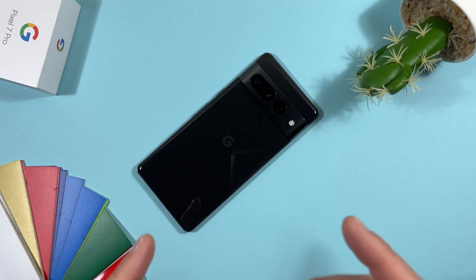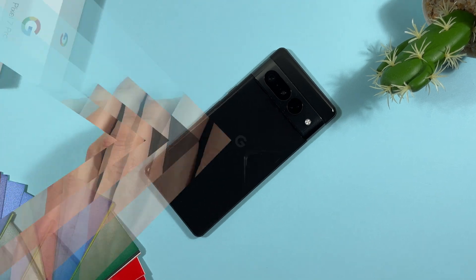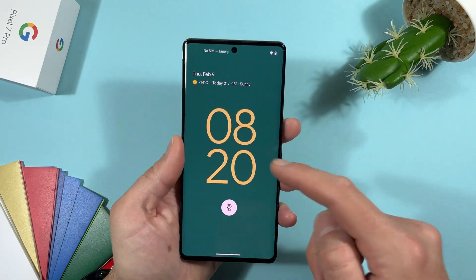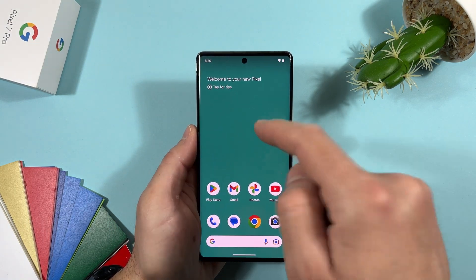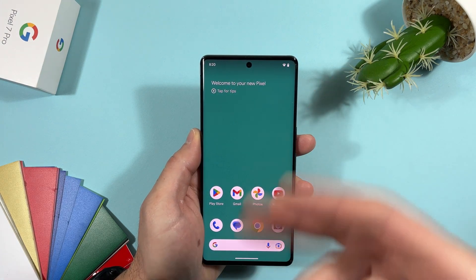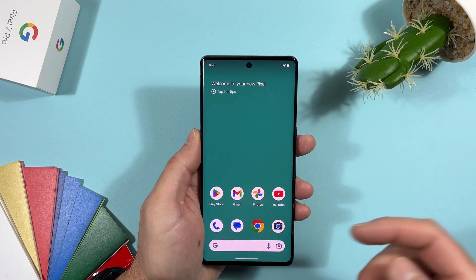Android 14 is finally here. Let's check what's new coming on Pixel devices. This is my Pixel 7 Pro and last night I flashed the factory image of Android 14 on it. Let's first start with the versions and visual changes coming to Android 14.